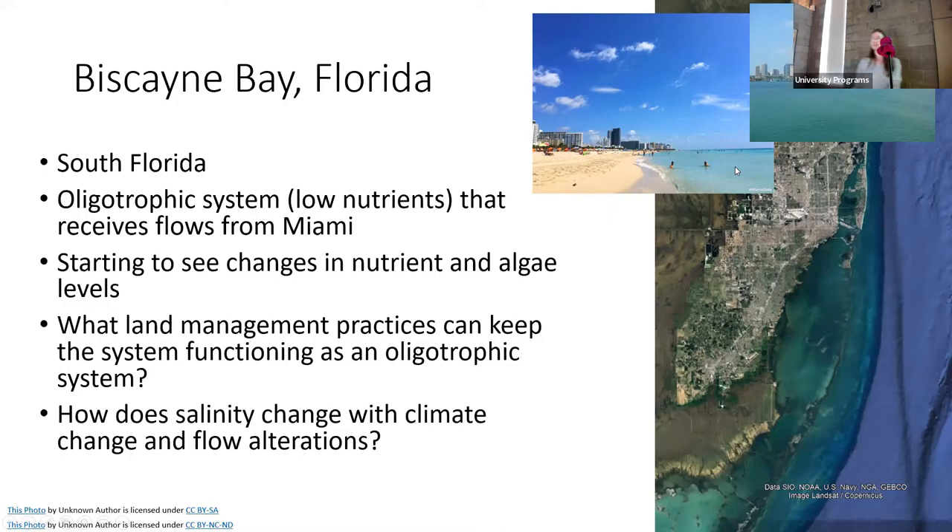We're using the same hydrodynamic and water quality model to understand what management practices are needed to keep Biscayne Bay the way it is. There are early signs of increased nutrients and some algae blooms. We don't want to hit the tipping point that something like Chesapeake Bay experienced, losing all that ecosystem service value. We can try to simulate that tipping point risk with the model.